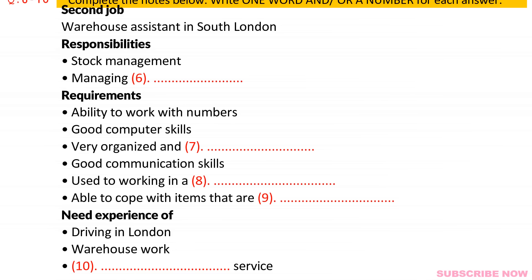The second position might suit you better as far as the location goes. That's for a warehouse assistant, and that's in South London. Yes, that would be a lot closer. And you've worked in a warehouse before, haven't you? Yes. As far as the responsibilities for this position go, they want someone who could manage the stock, obviously, and also deliveries. You've got to keep track of stuff.